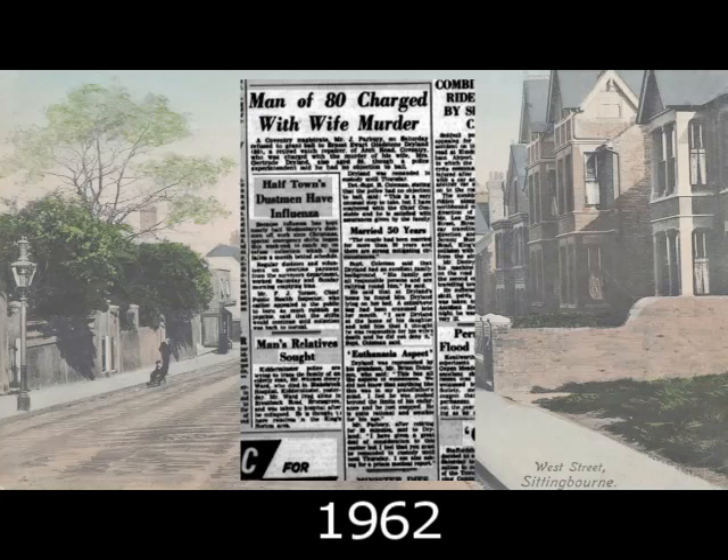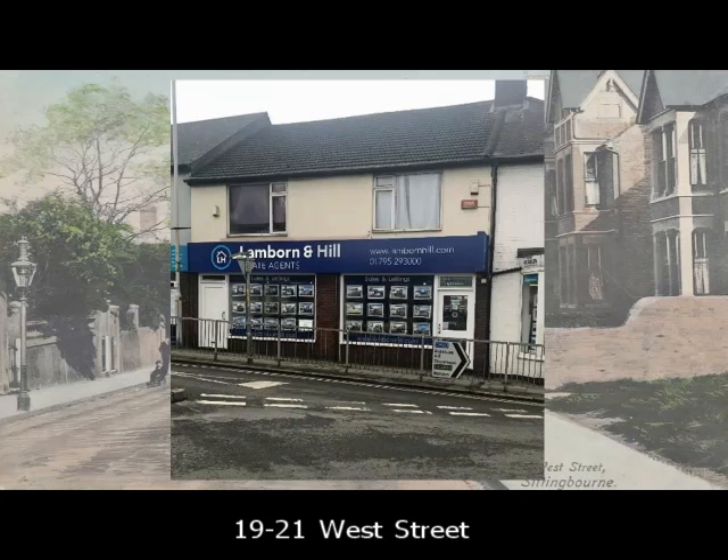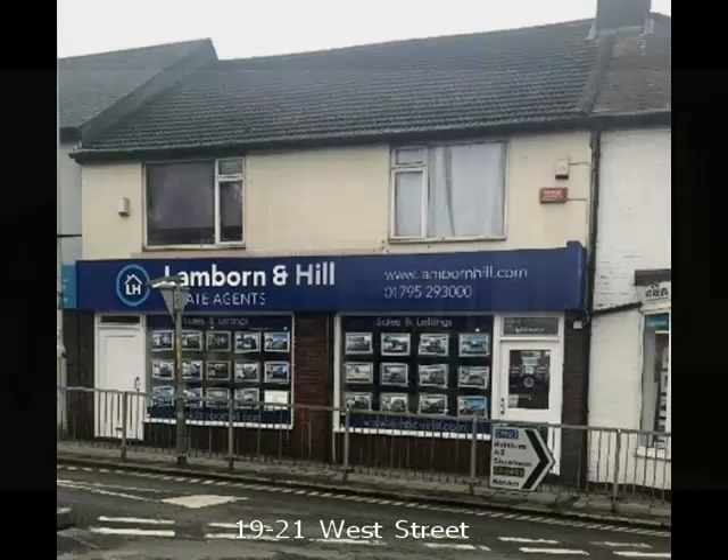The couple were married for more than 50 years. Mrs Dryland was found to have been suffocated with a cellophane bag placed over her head. At this point Ernest was not allowed bail. But there were mitigating circumstances. Mrs Dryland had a severe heart condition. Ernest's daughter Pearl testified that her mother's health had gradually deteriorated over the years. Her father was exhausted and could no longer look after her. This tragic story was in fact what we would call today a mercy killing, but by an honourable man at the end of his tether. Ernest died of natural causes a week later.